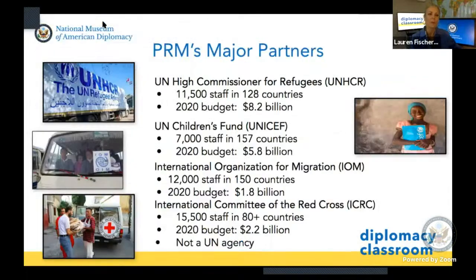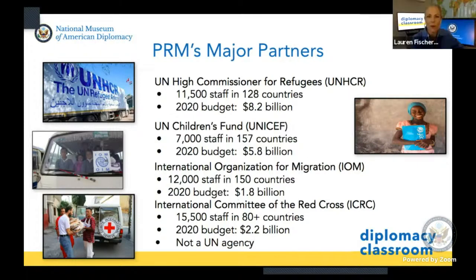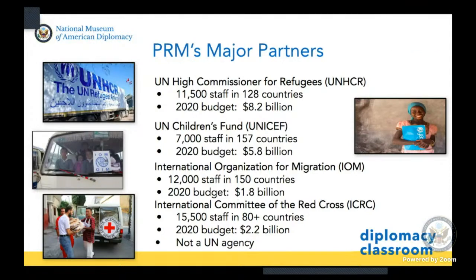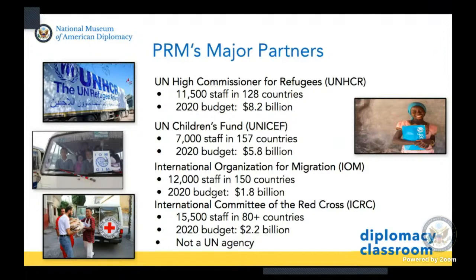To provide that assistance, PRM works with a number of partners. We can see partners on the screen including UNHCR, the High Commissioner for Refugees. These are large networks of technical specialists and professionals who have done this work for years — experts in water, sanitation, and health — who are there for the long term to provide assistance and protection to help those host countries for as long as necessary, until conditions change and people are able to return home.